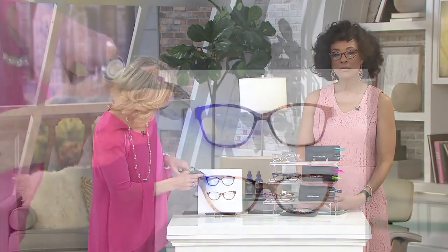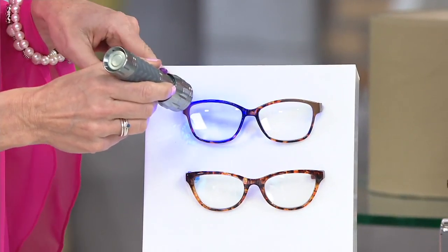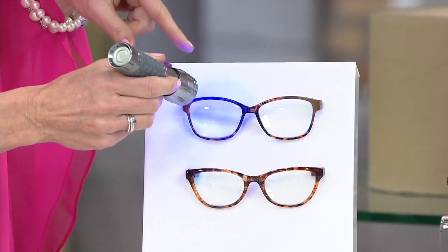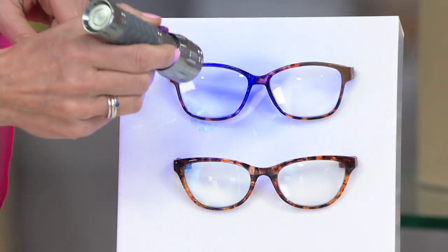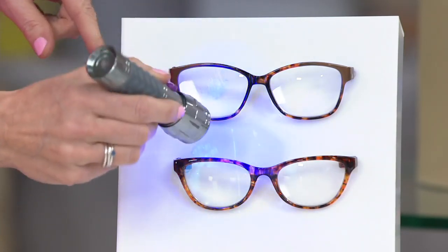That blue light causes eye strain, eye fatigue, and it becomes uncomfortable. Here's a little example: with a regular reading glass, blue light penetrates that glass and hits your eye, causing fatigue and strain. Down here is the Foster Grant anti-reflective reading glass with blue light technology, and you'll see how diminished that blue light is — so it's reducing strain.